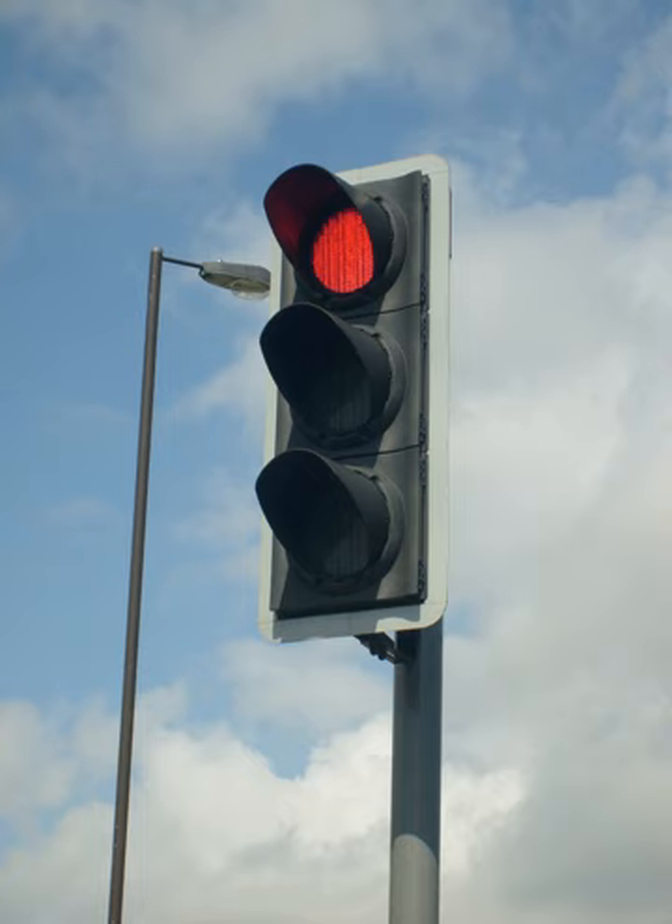In Australia and New Zealand, a white B or T sometimes replaces the green light indicating that buses or trams, respectively, have right-of-way.